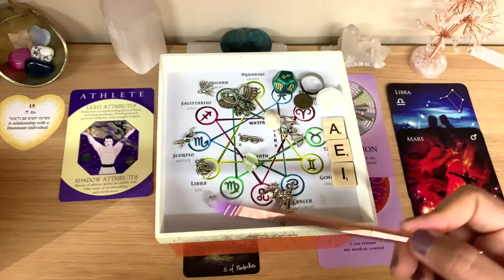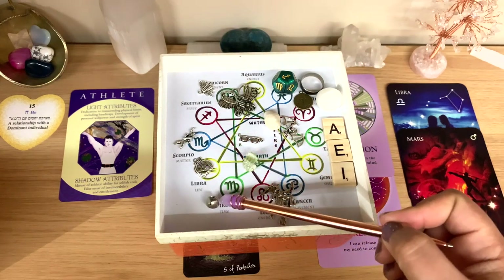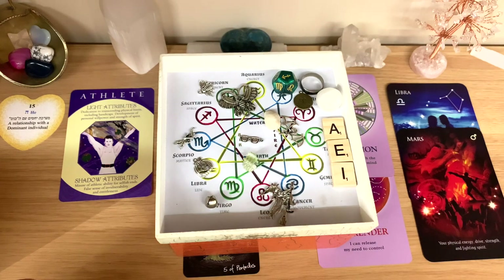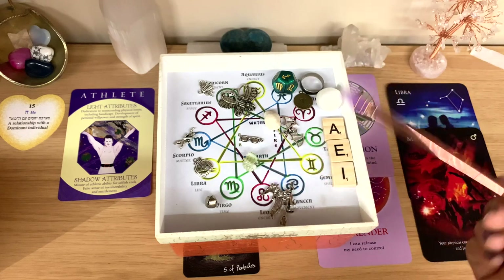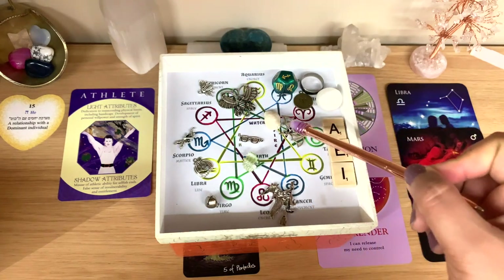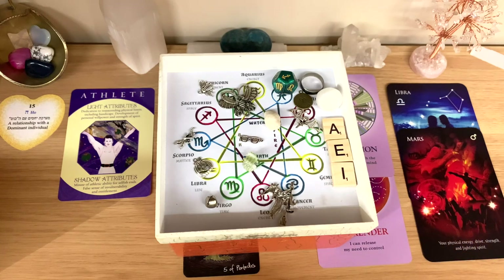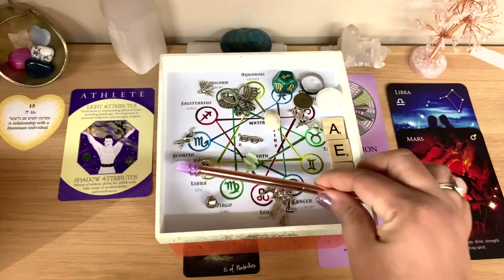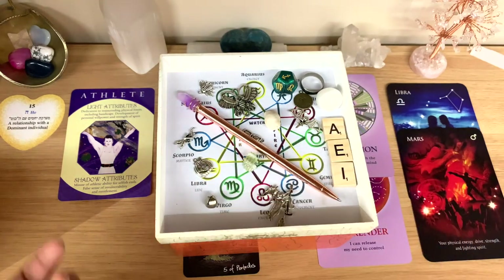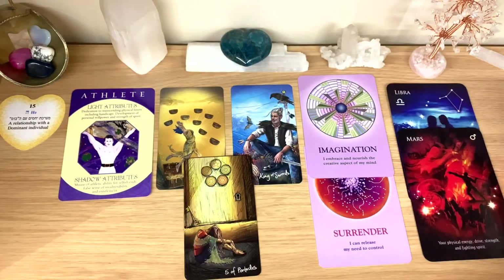They're holding on to inner strength. There may have been some kind of wake-up call at some point — perhaps from going to extremes — after which things changed and they were able to manifest more and understand who they are. Transformation is a big part of their story. Courage and confidence are really playing a major part here. Remember: Sagittarius and the courage of Aries are present, possibly connected with the Libra air sign.